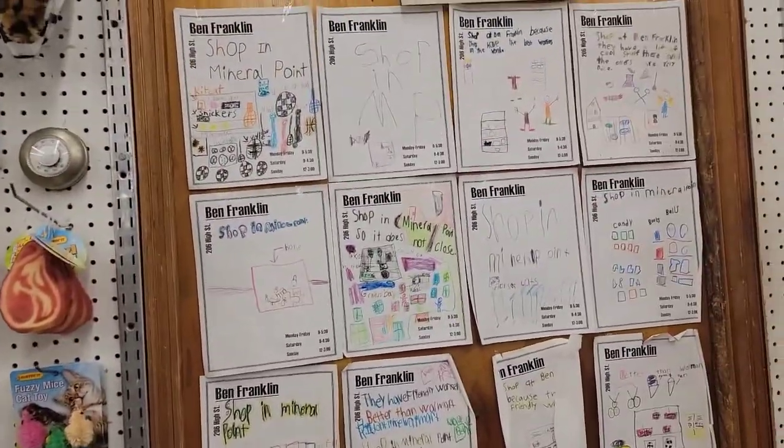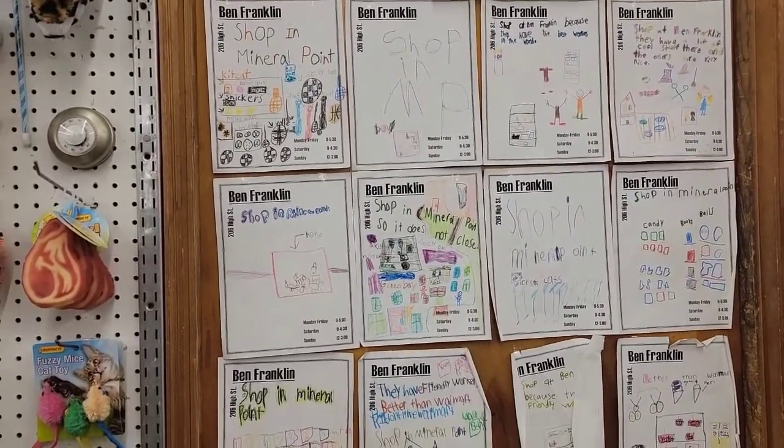And that looks like some of the artwork some of the kids have done. That's really neat.